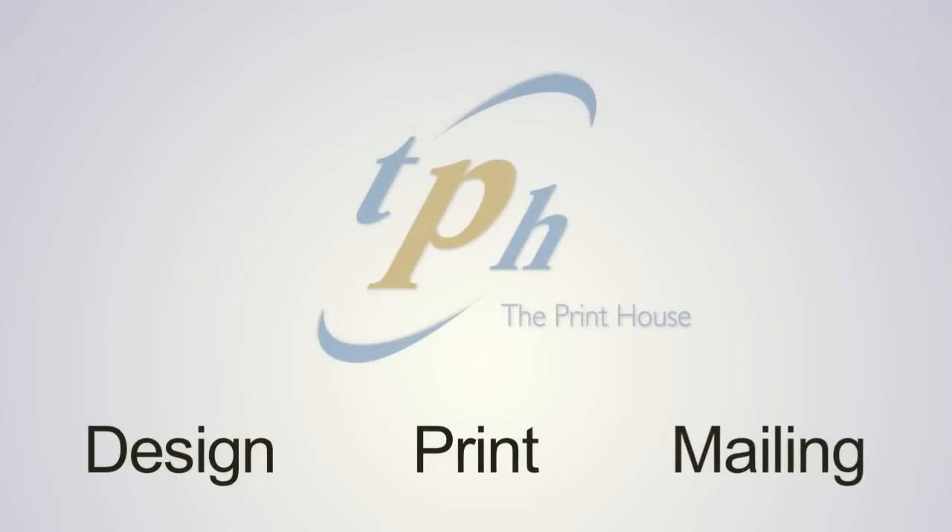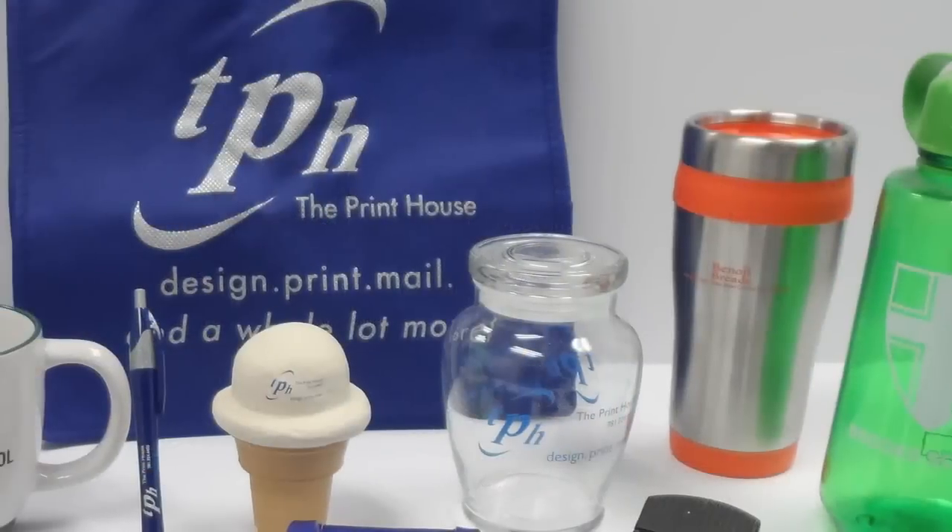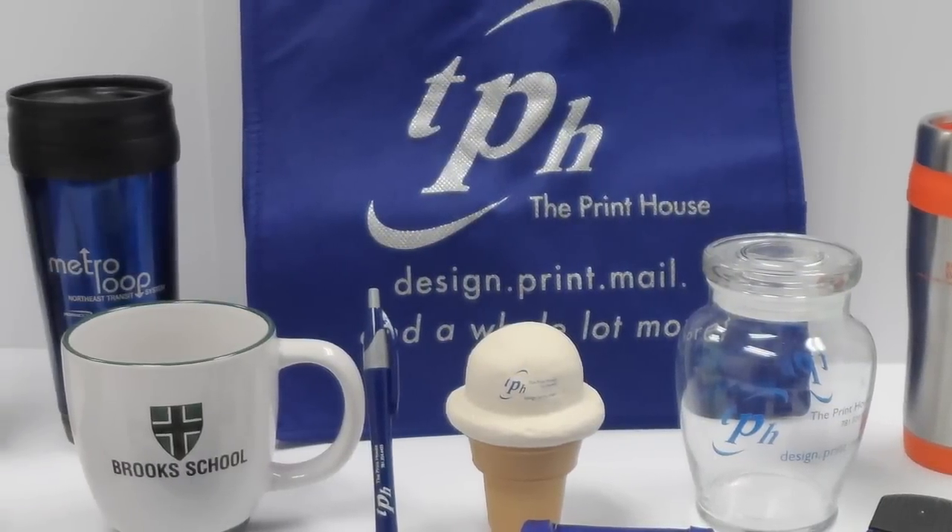Design, print, mailing — everything you need is at the Print House, including an extensive collection of promotional products and wearable items customized with your logo.